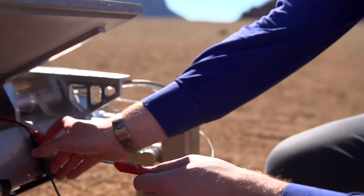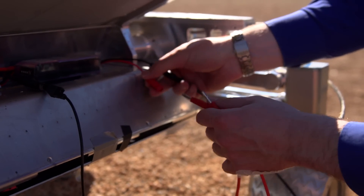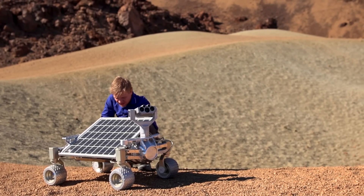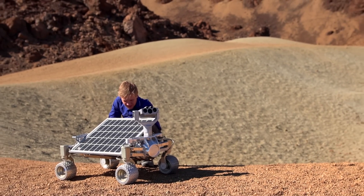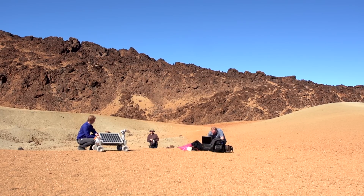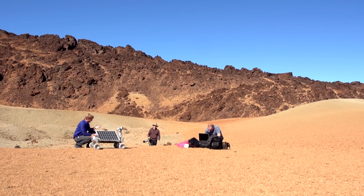The ultimate goal for Asimov is to land on the moon and drive at least 500 meters. We are testing the rover in a really lunar-like environment. This is really close to what we want to do on the moon, so this is a very exciting test that we are doing here.